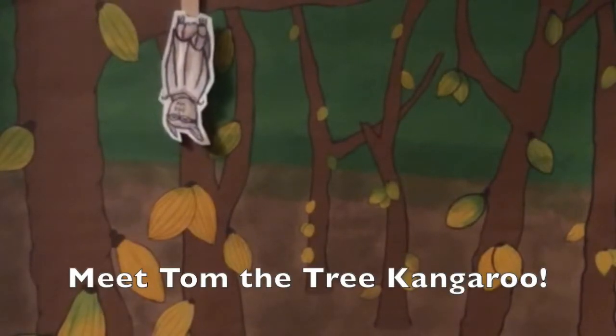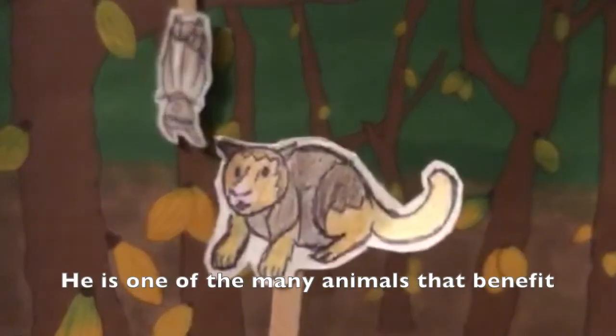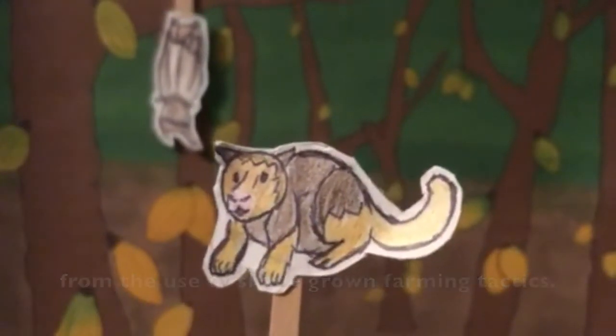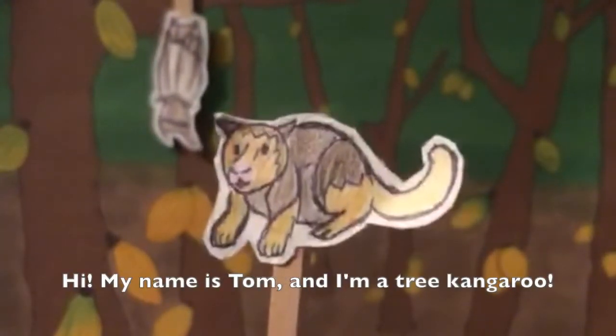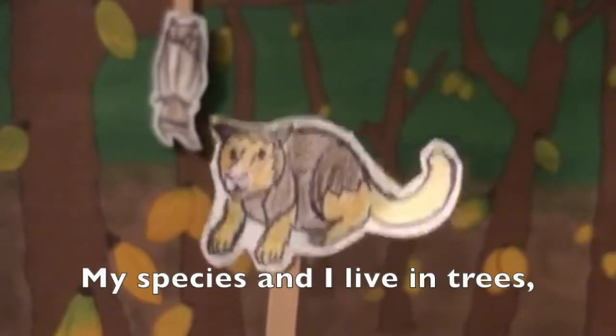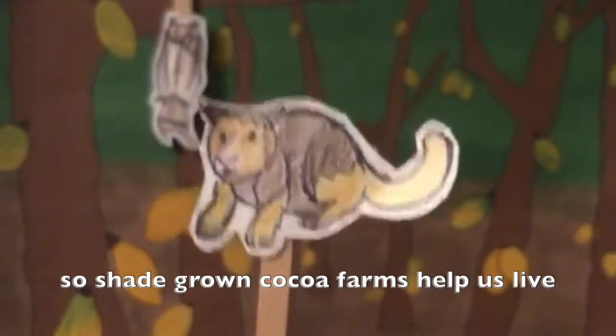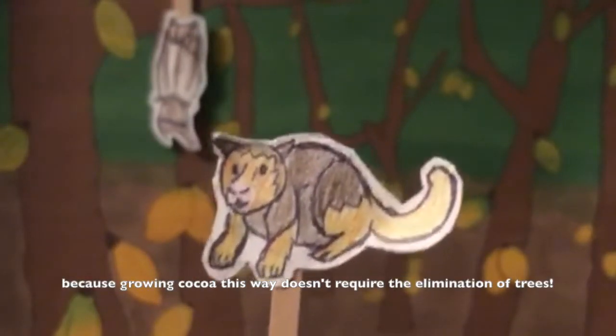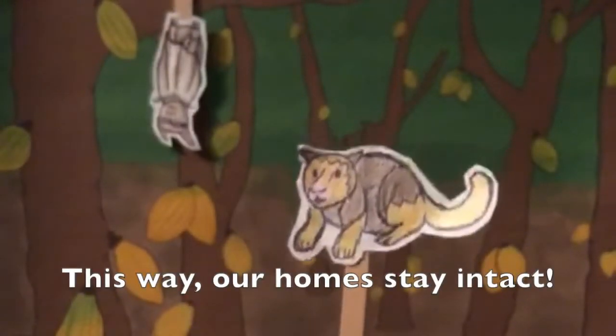Meet Tom the tree kangaroo. He is one of the many animals that benefit from the use of shade-grown farming tactics. Hi, my name is Tom and I'm a tree kangaroo. My species and I live in trees, so shade-grown cocoa farms help us live because growing cocoa this way doesn't require the elimination of trees. This way, our homes stay intact!